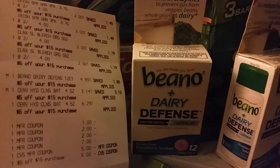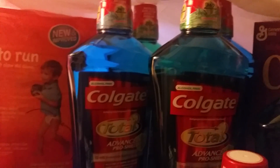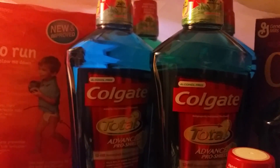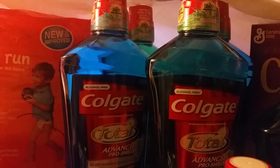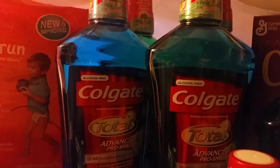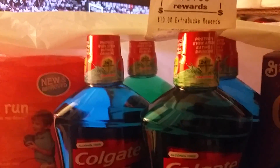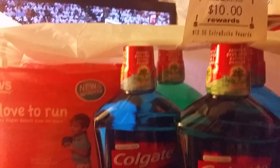The Beano was $4.99 and you got four extra care bucks back on that. I also purchased four of the Colgate Total Mouthwash which was on sale — spend $10 and you get five extra care bucks back. Since I purchased four, I got $10 off on the extra care bucks.